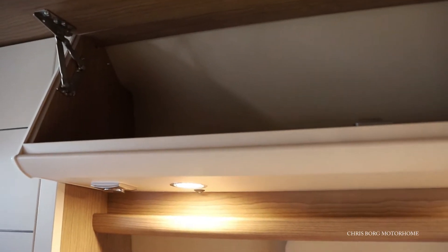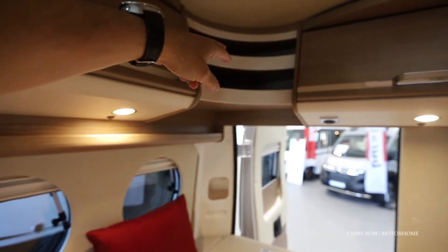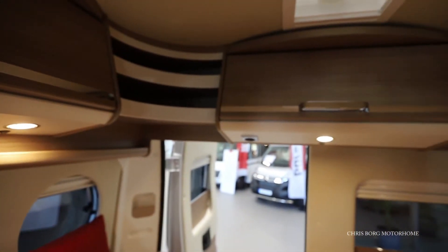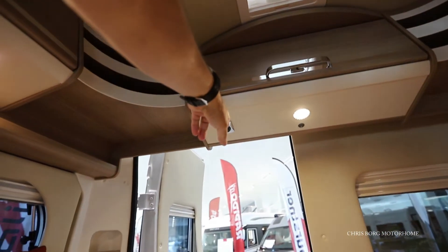Here we also have some cabinets, and a little storage. On the back on both sides you have shelves with a ledge, plus more cabinets. There's also a USB point over there.